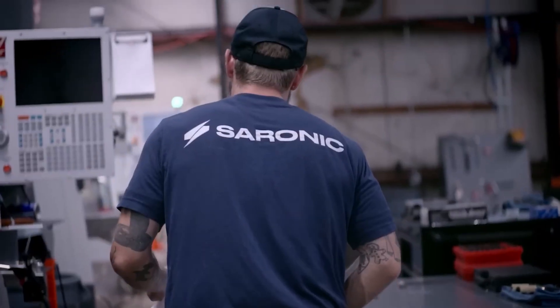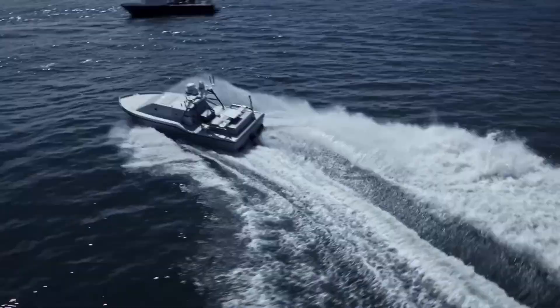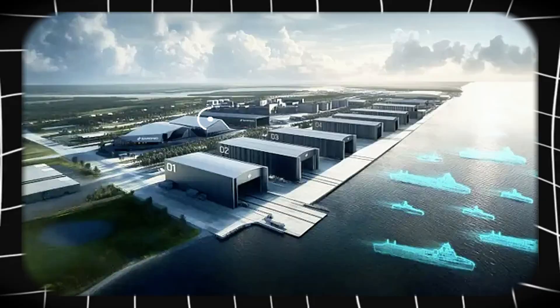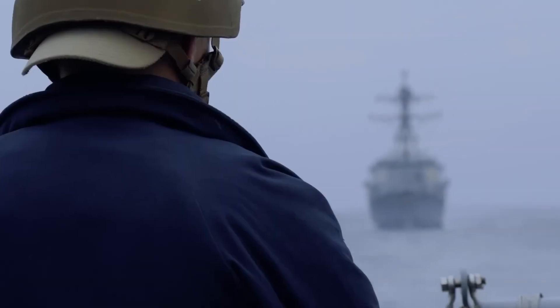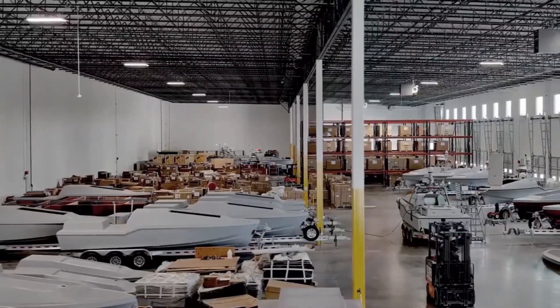In Texas, Saronic Technologies is building something the U.S. Navy hasn't seen in decades: raw industrial speed. Welcome to Port Alpha, America's first naval shipyard purpose-built to mass-produce autonomous warships.